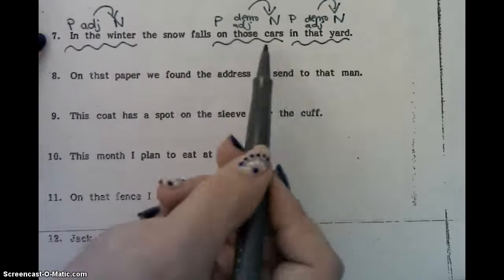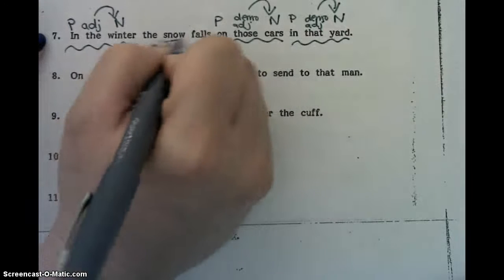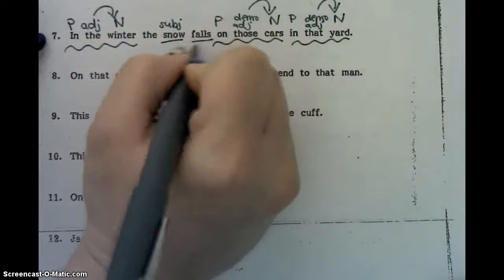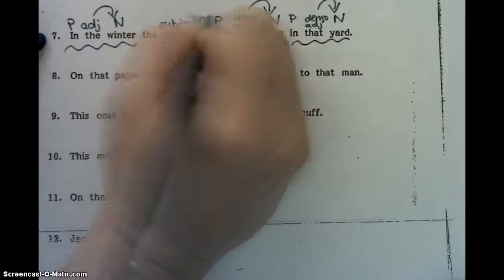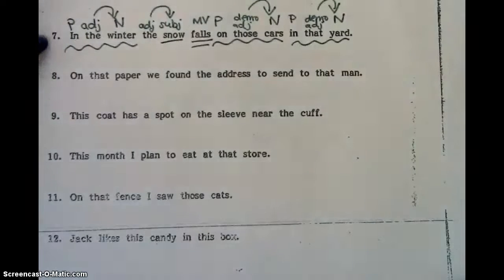So we have two prepositional phrases right back to back. We have the snow falls — snow is our subject, it's the what. And then what does it do? It falls, so that's our main verb. And then we have an adjective here as well. Next one, number eight.